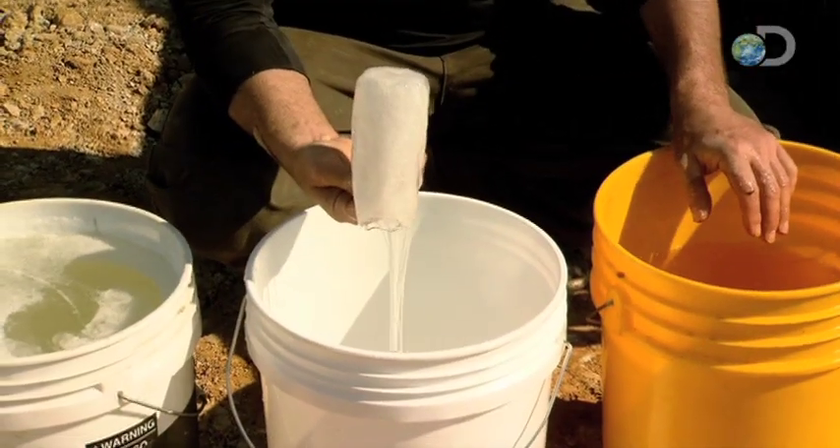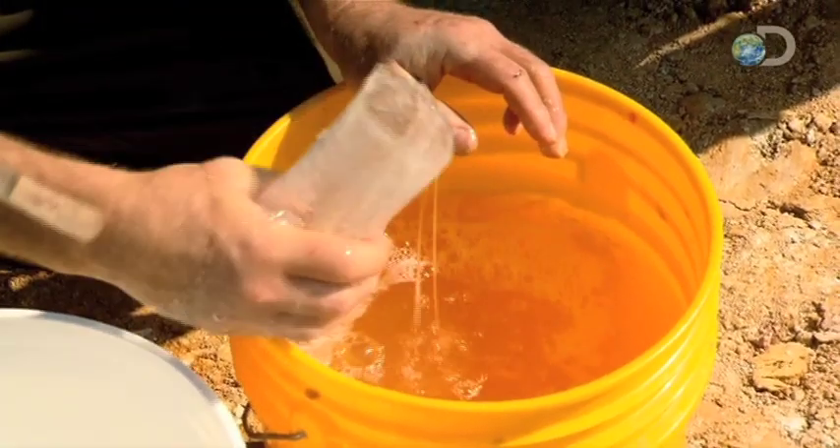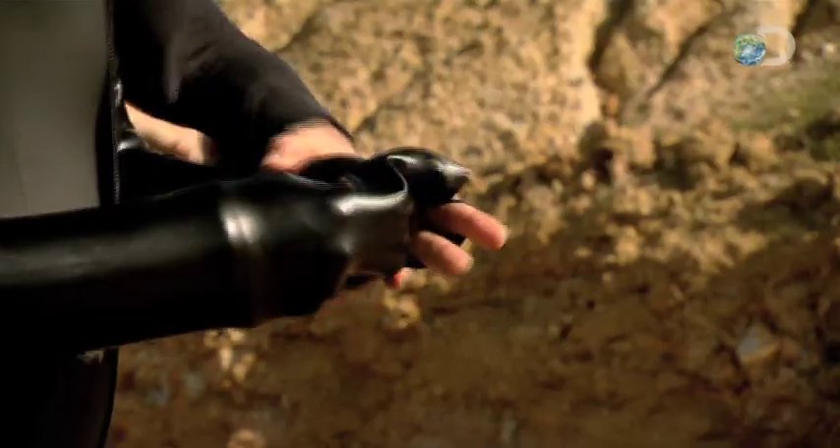They'll coat the slide with the same slippery solution as the small scale. We're using soap and water to lubricate things and make us go faster. Jamie sorted out the lube and Adam suited up.